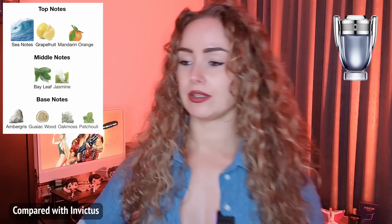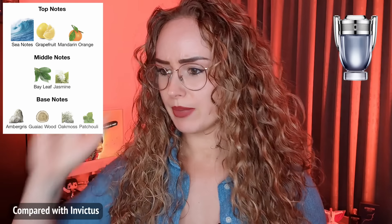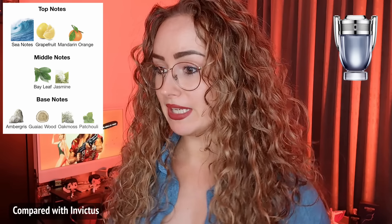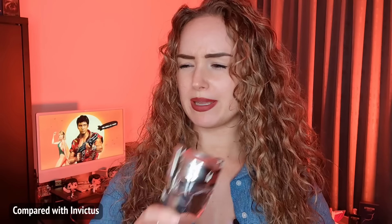Paco Rabanne Invictus notes: top notes are sea notes, grapefruit, mandarin, and orange. Middle notes: bay leaf and jasmine. Base notes: ambergris, gaiac wood, oakmoss, and patchouli. As I said, they are close, but Invictus is more sharp and more aquatic while Nitro Red is more fruity and more luxurious smelling.